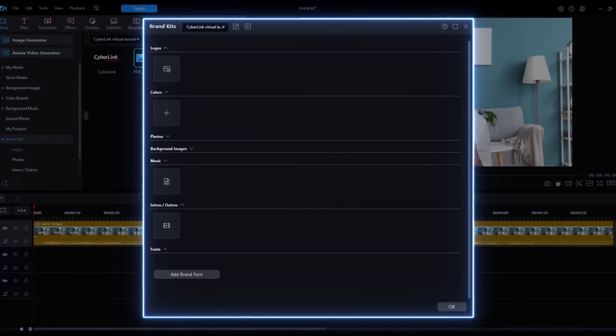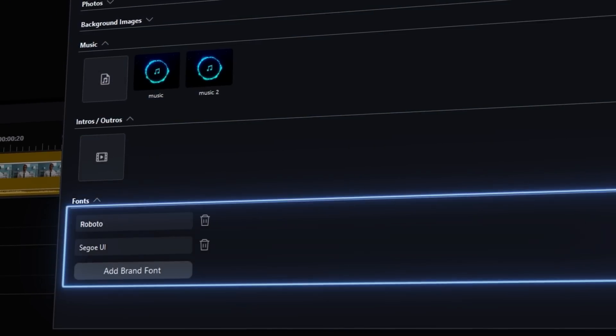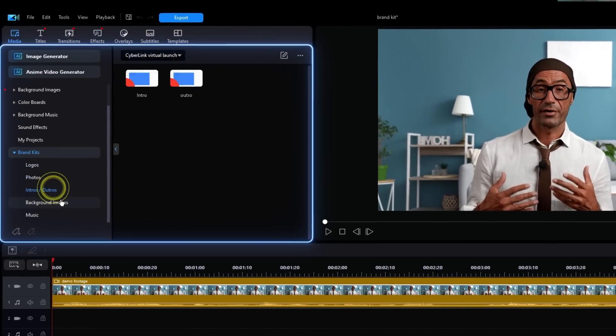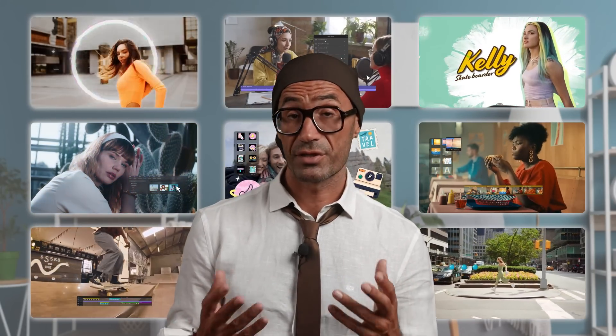Imagine you're a marketer or small business owner that wishes to create video content using your company's branding. It's difficult to maintain consistency across everything you make. With the Brand Kit, all you need to do is input your company logo, brand colors, preferred background music, and fonts, and you'll be able to save your Brand Kit for use in all projects, ensuring standardization and consistency. There are more amazing features in PowerDirector 365 to explore — follow the download button in the description below. Now I'll hand it over to Jonny, who will walk you through the amazing AI features in PhotoDirector 365.